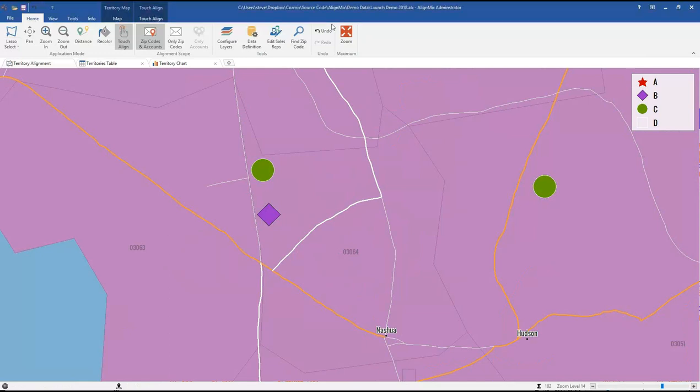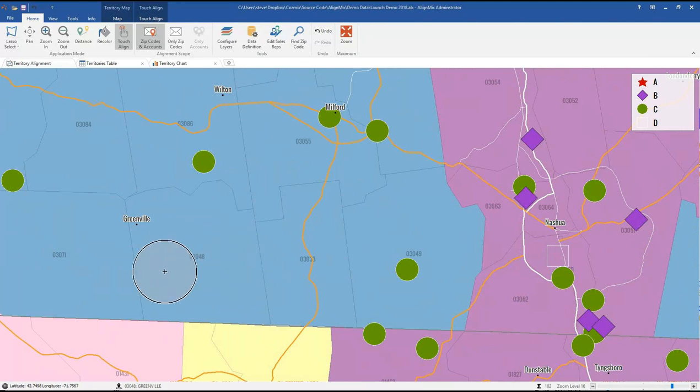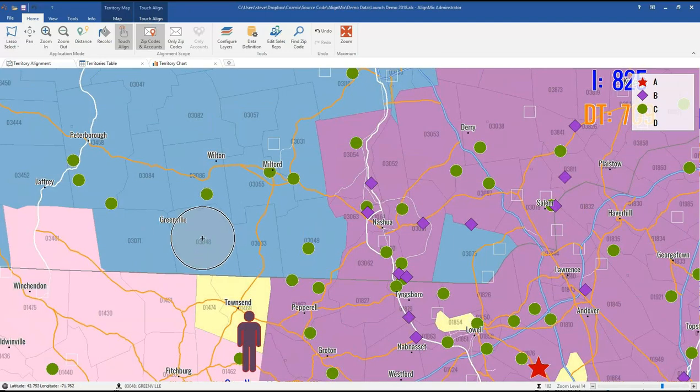A lot of questions coming in about drive time. One asks: is drive time from the diameter of the territory? Another asks for a better explanation. Let's take zip code 03048 — if there are accounts and work inside this zip code, what is the average drive time from this zip code to an adjacent zip code? That average is how it's calculated. It's a novel feature; we've tested it and it works incredibly well, and we're open to feedback on how it works for you.